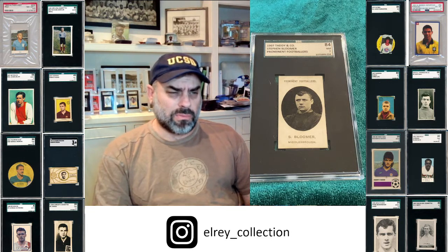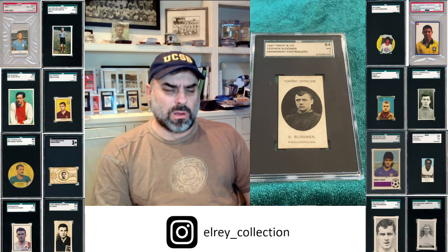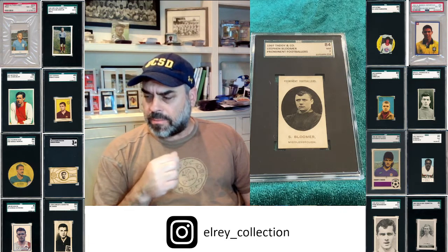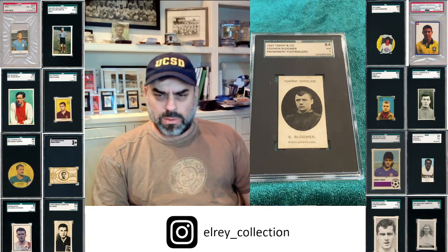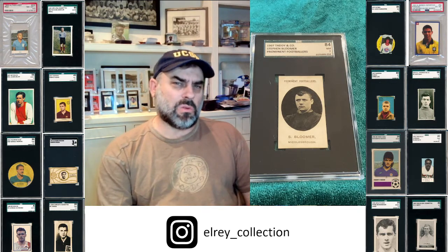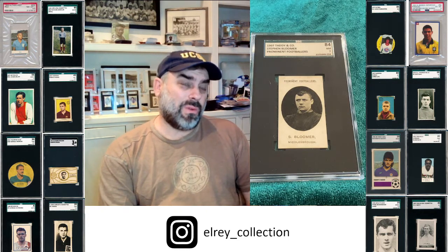He's just a legend — one of the original inductees into the Hall of Fame, more than a goal a game for country, more than 300 goals for his team, which is Derby County for most of it. In this Taddy, he's shown playing for Middlesbrough, which is actually the back end of his career. His rookie card is basically the 1900 Ogdens, which really starts halfway through his career. A lot of people don't recognize that he actually starts playing in the 1890s.